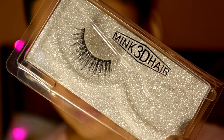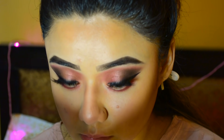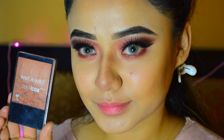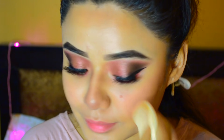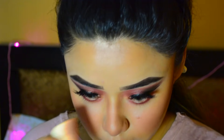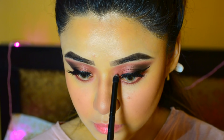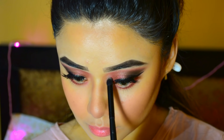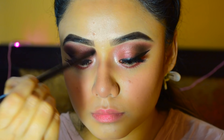For lashes, I am using Min3D Hair lashes from Amazon — they give a pretty, natural look. Then I am using Wet n Wild's Color Icon Blush in shade Mellow Wine. I am also using Sephora Colorful Glitter in shade Ballet Shoes on my inner corners and bridge of my nose as a highlighter.